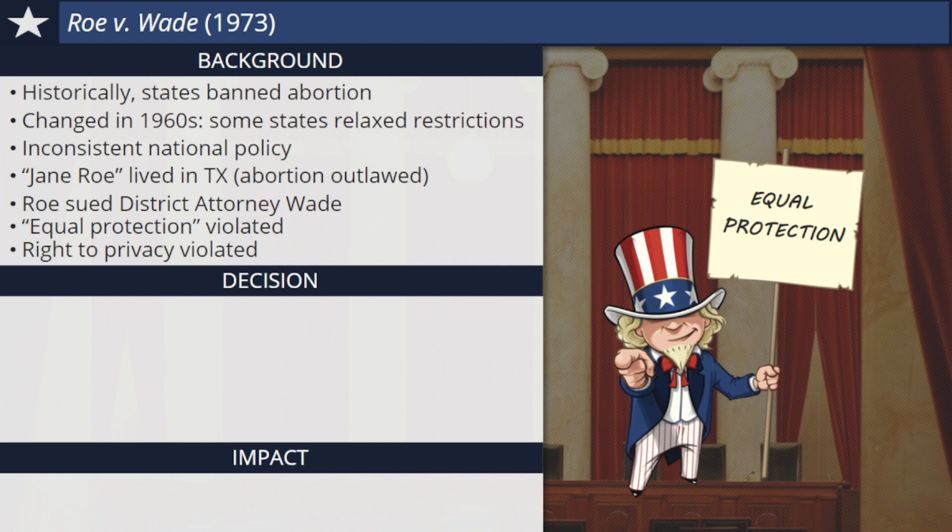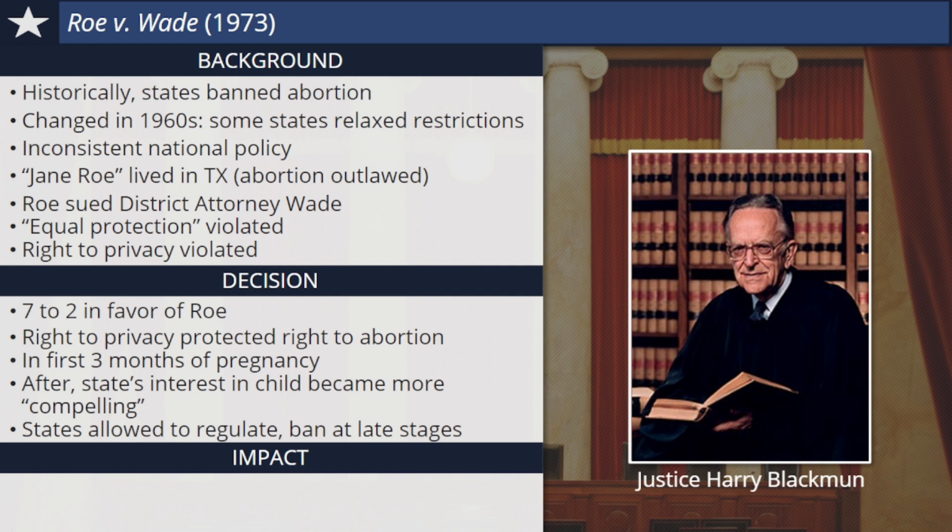The Supreme Court agreed to hear the case of Roe v. Wade. In 1973, years after Jane Roe had already given birth, the court ruled seven to two in her favor. Justice Harry Blackmun spoke for the justices, explaining that the constitutional right to privacy did protect a woman's right to an abortion, at least in the first three months of her pregnancy. In the later trimesters of pregnancy, Blackmun explained that the state's interest in the unborn child became more compelling and states were allowed to regulate and even ban abortion at the later stages. As a result of the decision, abortion became legal across the entire United States. This remains the case today. More than 40 years have passed since the Roe v. Wade decision, easily one of the most controversial rulings in the Supreme Court's history. Abortion remains legal, but Americans still continue to debate its morality.